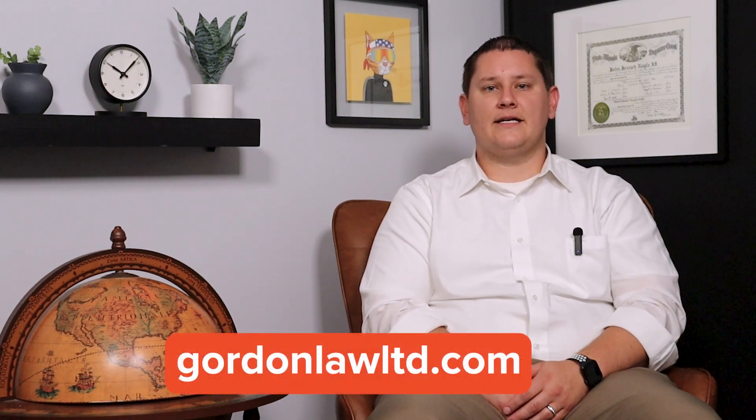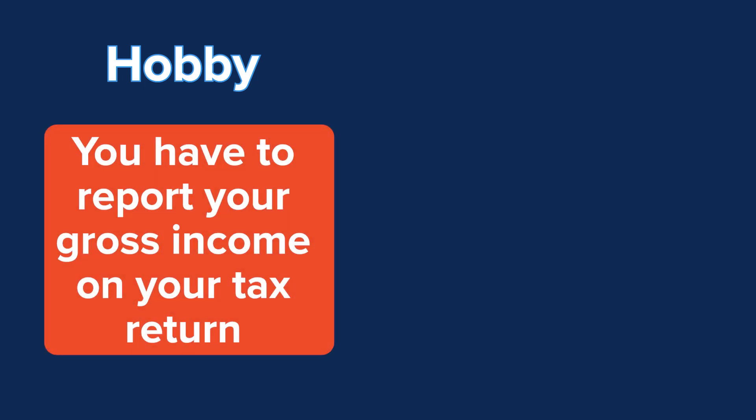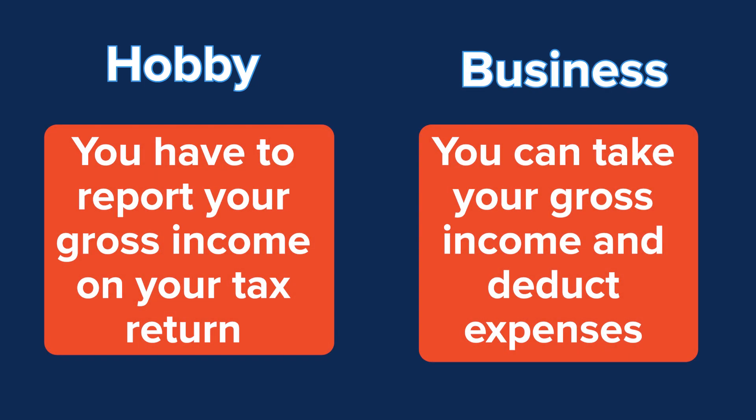So it's now the end of the year — what do you do with these 1099 miscellaneous and 1099-K forms? You can either try reporting them on your tax return yourself or you can contact a tax professional like us here at Gordon Law for help. When reporting those forms, it's very important to know the difference between a hobby and an actual business. The biggest difference between a hobby and a business is the ability to deduct expenses. If you're just a hobby, you have to report your gross income on your tax return. If you're a business, you can take that gross income and deduct out any expenses related to that income, and then you only have to pay taxes on your net earnings.